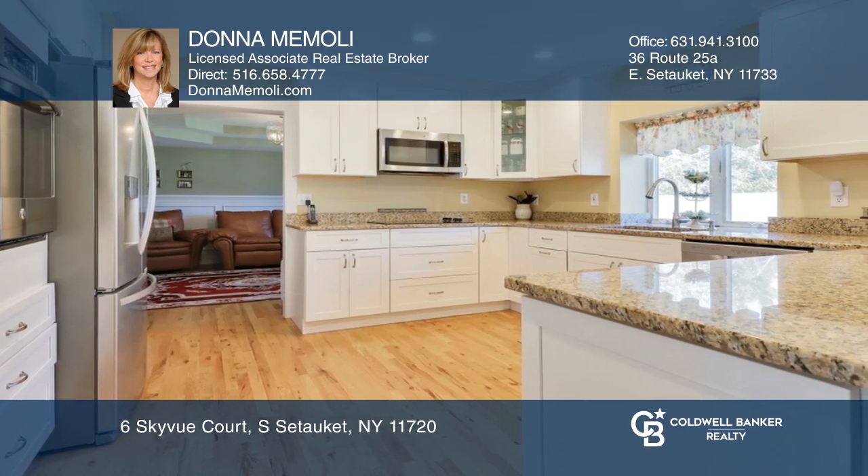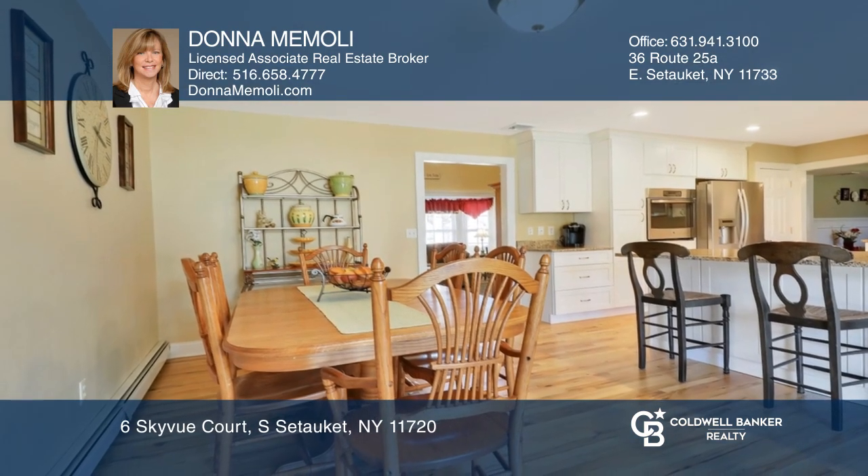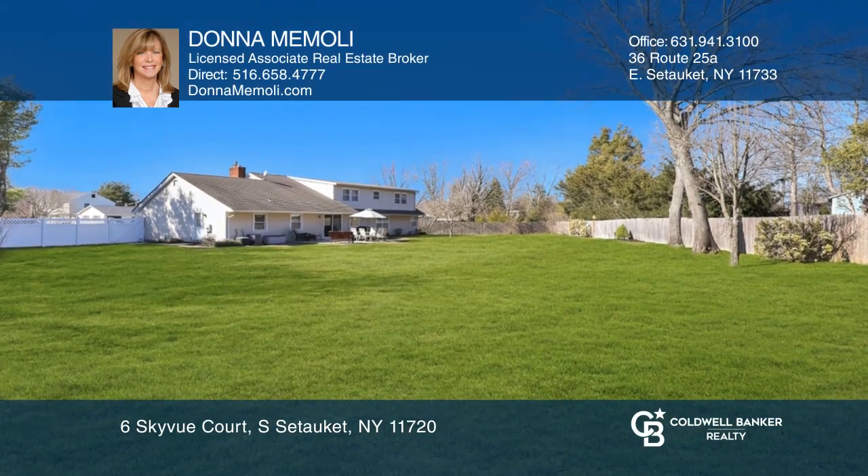Additional amenities include a kitchen with granite, a dining room, and an office. The backyard has patios and a large shed.